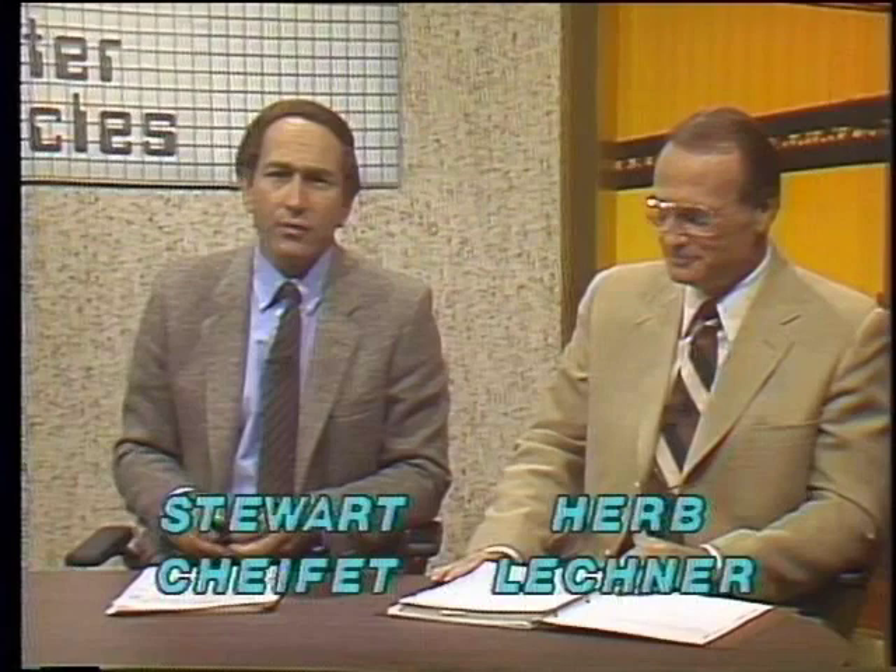Welcome to the Computer Chronicles. I'm Stuart Chiffey, and sitting in for Gary Kildall this week is Herb Lechner. On today's program we're going to be delving into the mysterious computer chip itself, that tiny piece of silicon that seems to be able to hold so many circuits.